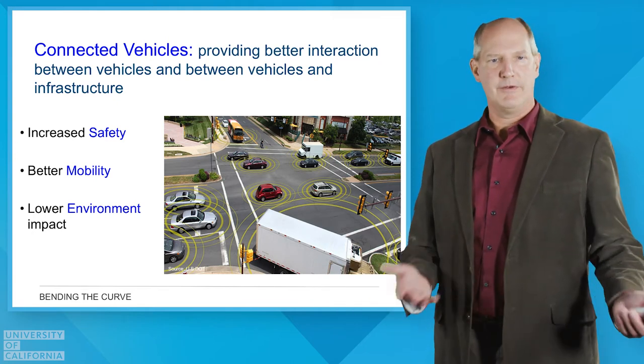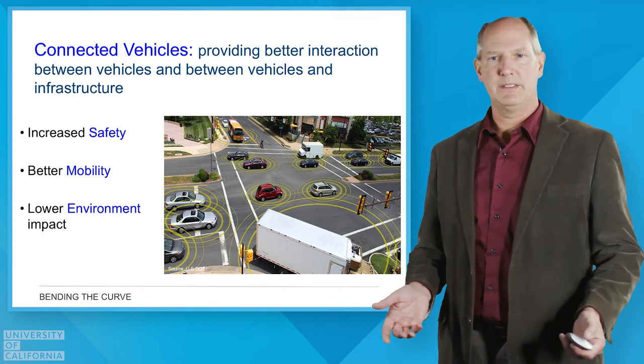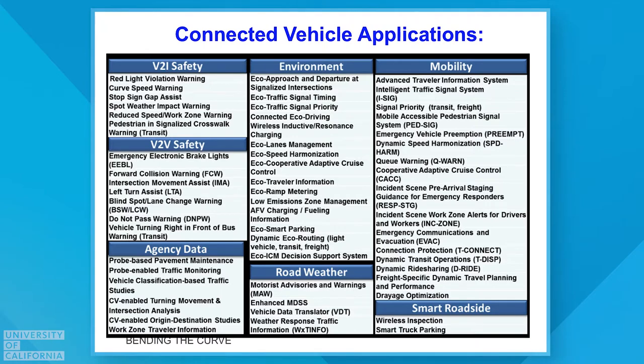There are also environmental applications using connected vehicles that can make significant improvements. This slide shows over a hundred different types of applications of this connectivity — a lot dealing with safety, a lot with mobility, but certainly the ones in the middle around improving traffic signal timing and communication between traffic lights and cars are ones we've studied extensively and quantified in terms of energy and greenhouse gas emissions reductions.